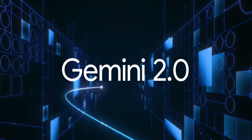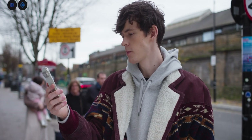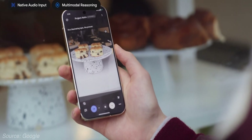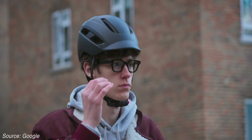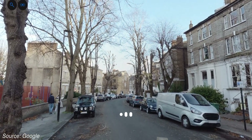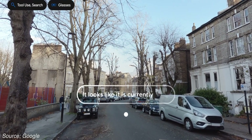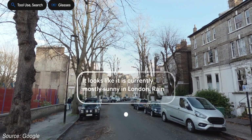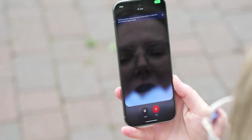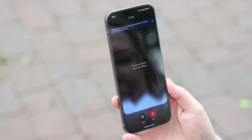Because it's built on Gemini 2.0, Astra can have conversations in multiple and mixed languages while also being better at understanding accents and uncommon words. Astra will also be able to use Google Search, Google Lens, and Google Maps to respond to prompts. It currently has up to 10 minutes of in-session memory and is better at remembering past conversations. Plus, it can now understand language at about the same speed as human conversations.